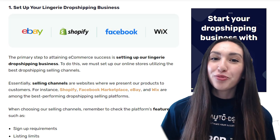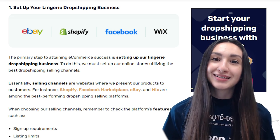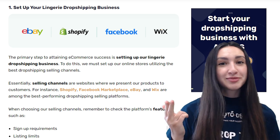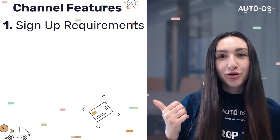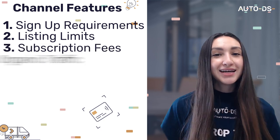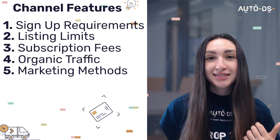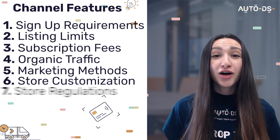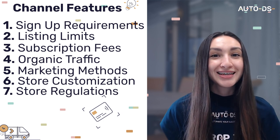Now that we know the top lingerie products and the top 12 suppliers, let's look at how to start a lingerie dropshipping business in four steps. Step one: set up your lingerie dropshipping business by setting up your online store using the best selling channels — this can be Shopify, eBay, Facebook Marketplace or Wix. When choosing a selling channel, check the platform's features: signup requirements, listing fees, subscription fees, whether it generates organic traffic or requires paid advertising, available marketing methods, store customization options, and any store regulations.